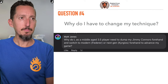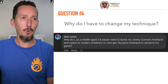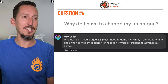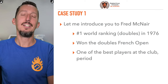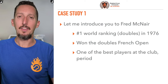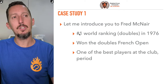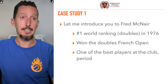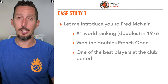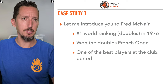Question from Matt: why do I, as a middle-aged 3.5 player, need to dump my Jimmy Connors forehand and switch to a modern Federer or Kyrgios forehand to advance my game? I love this question. Let me introduce you to Fred McNair. Fred was a member at the last club I taught at full-time. He was the number one ranked doubles player in the world in 1976 — that year he won the French Open. At Congressional Country Club in D.C., he was one of the best players at the club even though he was in his 60s.